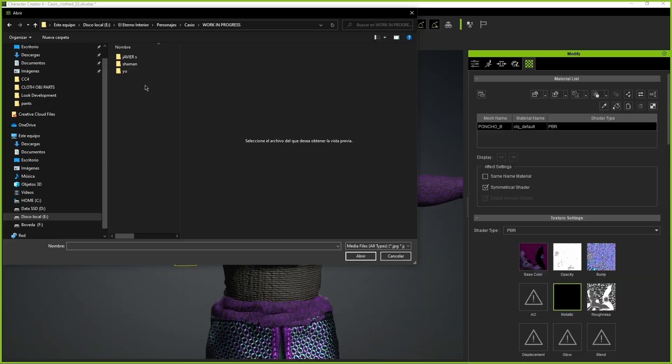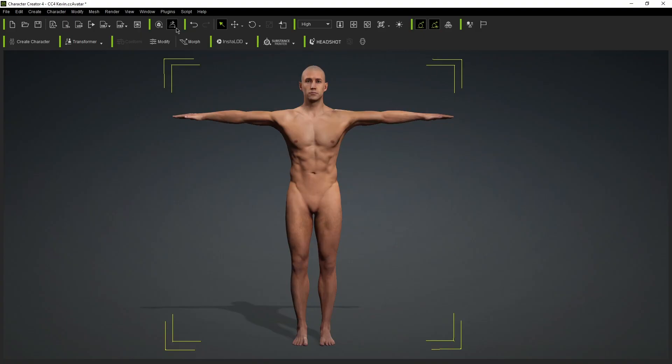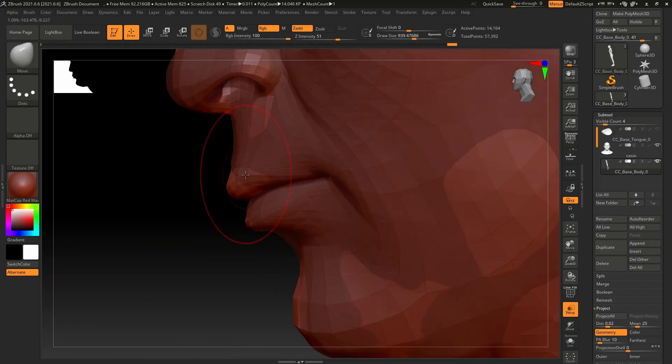The great thing about Character Creator is that it works seamlessly with other software. We can export our characters to ZBrush in order to mold a specific shape a character might need.